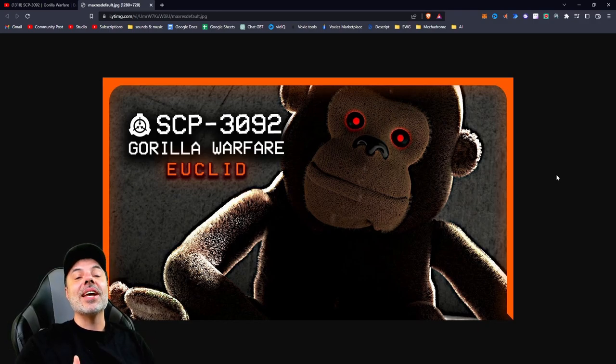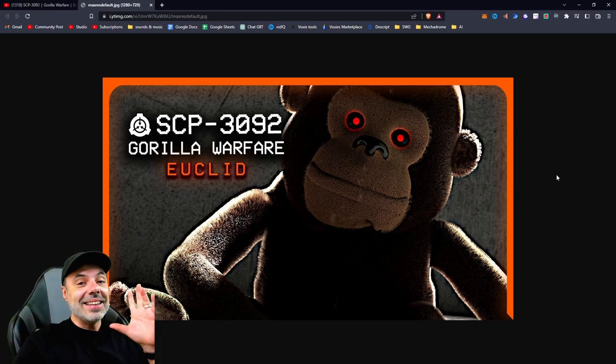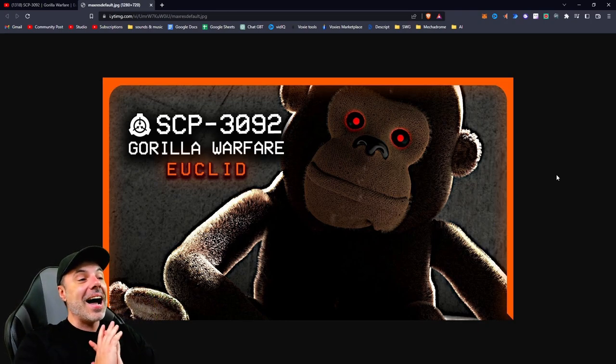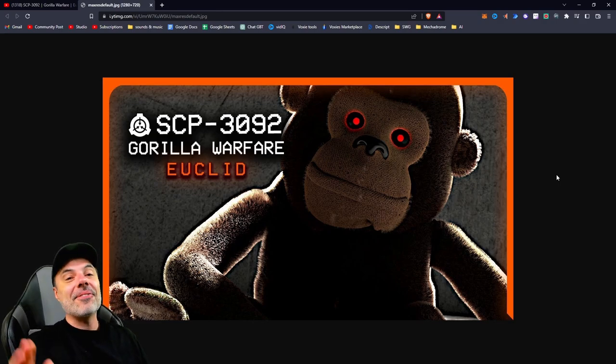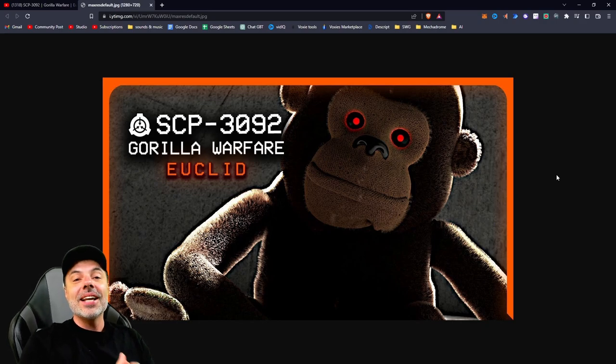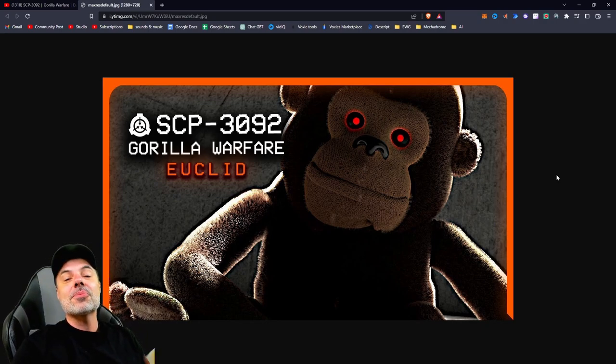SCP-3092 is guerrilla warfare. These things are awesome, you guys. I think y'all are gonna love this SCP reaction — I thoroughly enjoy it. Very, very different from the usual, and it's really, really fun. The Vulcan is doing the narration for it, make sure to subscribe to him. Subscribe to me if you enjoy reactions. Let's do this.